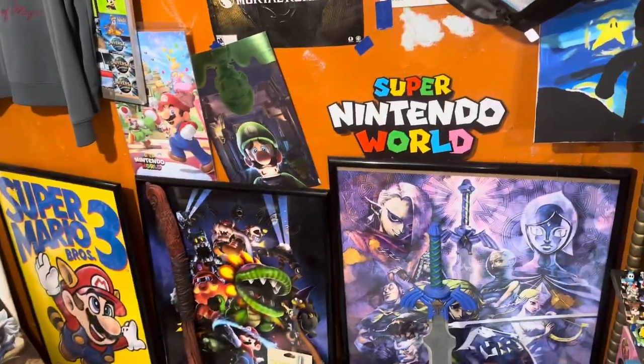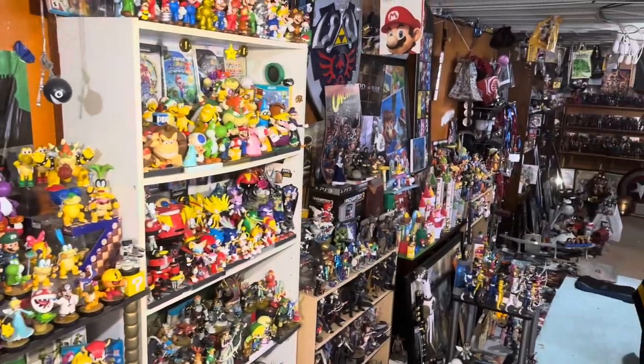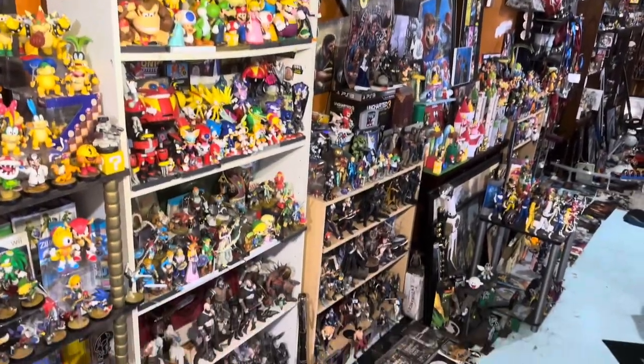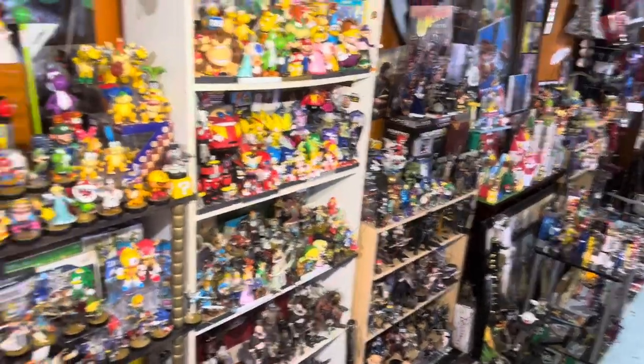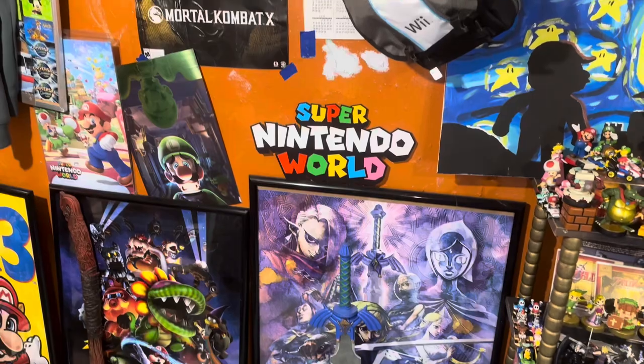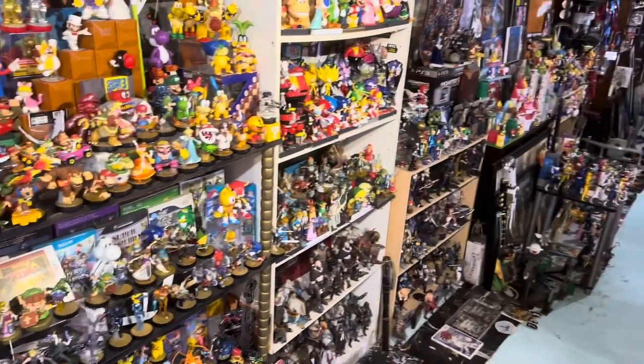Hello there — you know what I haven't done in forever? A complete collection video. It's been about six years since we've done it. It's time to correct that mistake and get right to it. We have a lot to go over today. We're going to cover it all from Nintendo to Disney to Sony PlayStation to Marvel — all of it. Let's do it.